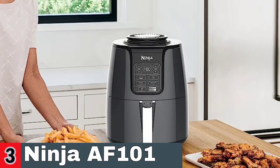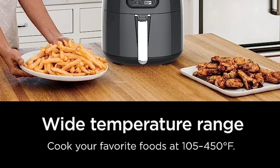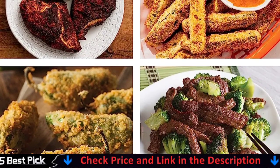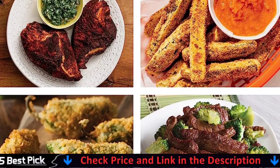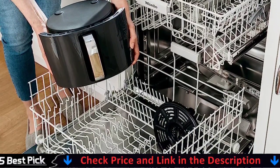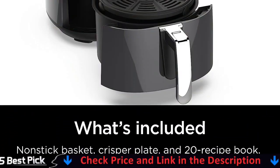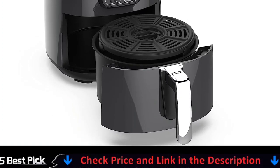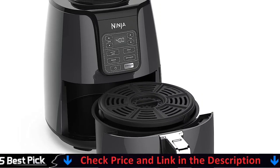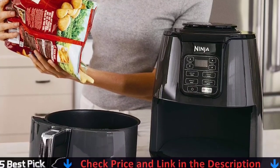Air fry with up to 75% less fat than typical frying methods, compared to hand-cut, deep-fried french fries. Convection heat ranges from 105 degrees Fahrenheit to 400 degrees Fahrenheit, allowing you to gently remove moisture from meals or swiftly cook and crisp items. Two pounds of french fries fit in the four-quart ceramic-coated nonstick basket and crisper plate. The cord length is 2.6 feet. The unit requires time to warm before reaching operating temperature; we recommend preheating the device for three minutes before adding your ingredients. The combination of low fan speed and low temperature allows for thorough dehydration to make chip-like dried foods for homemade snacks.